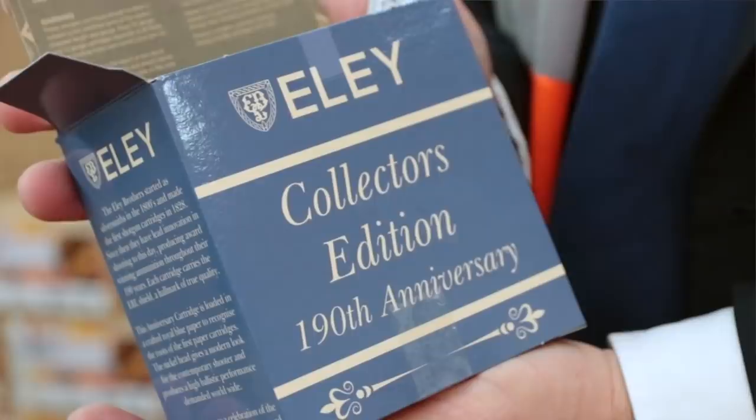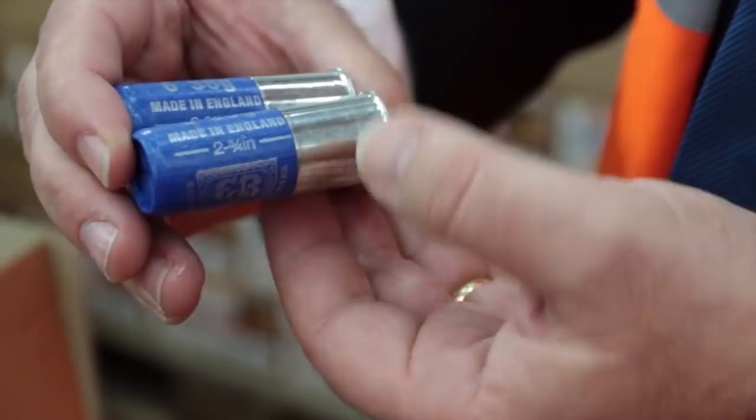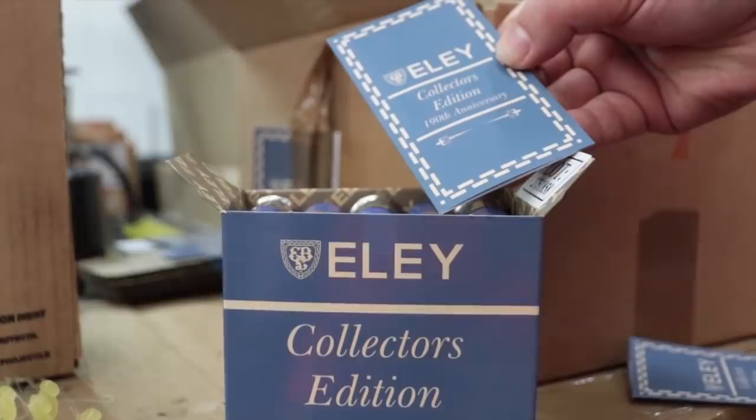We'd only done a limited run and each one had a little limited edition sticker. We've done more this time because we know there's more people who want them. We've done a 190th year collector's edition that people can actually shoot — they're fully live cartridges, ready to go, with a six-shot nickel brass paper case. It's a mixture of old and new.